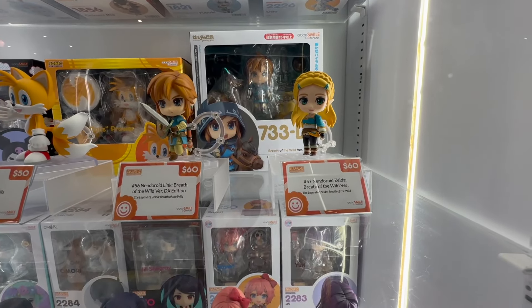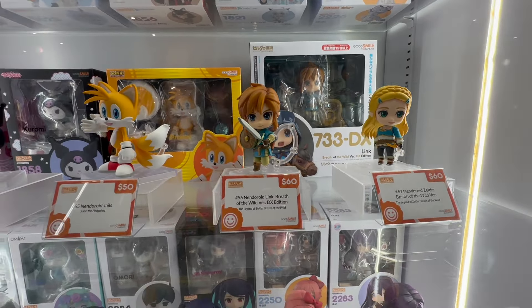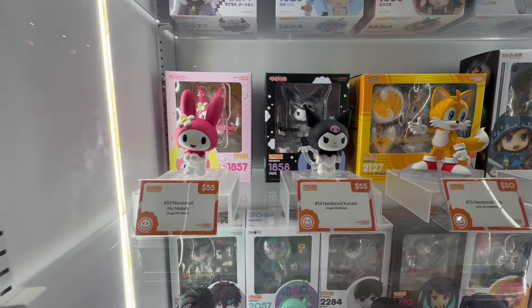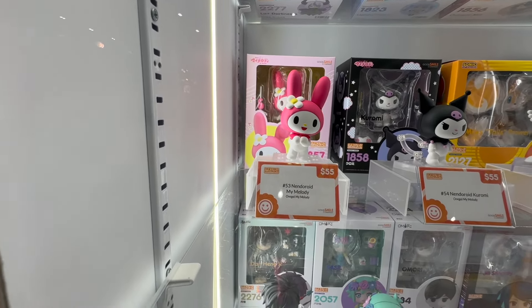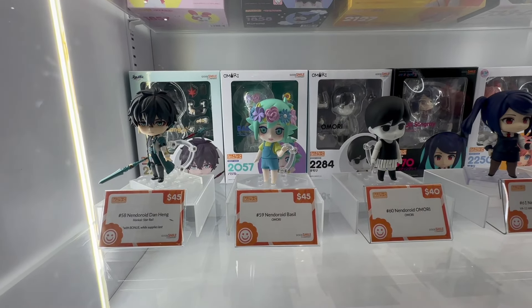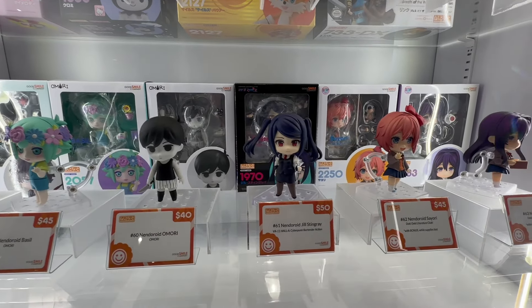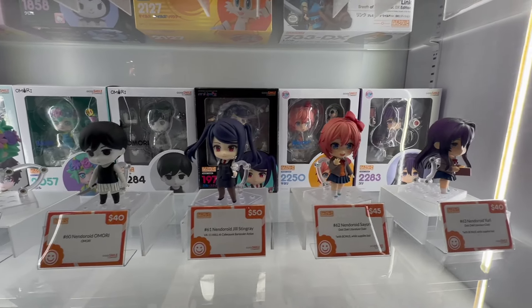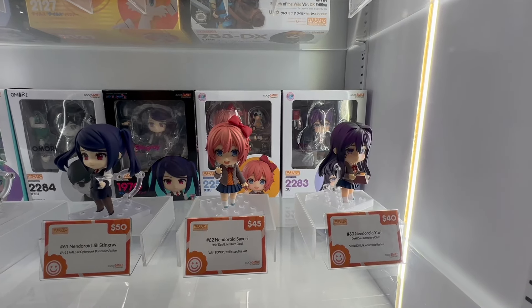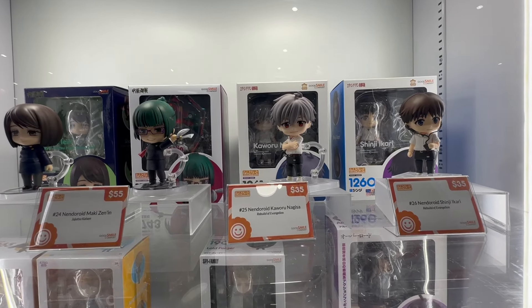Love these Breath of the Wild ones — they did a great job. One of my favorites has to be the Link from Ocarina of Time; I think they did great with the little bottle, the fairy, everything — absolutely amazing. I also like the other video game line ones. The Tails looks phenomenal as well, and I believe they had some Mario ones too, but that might be in the Figma line.